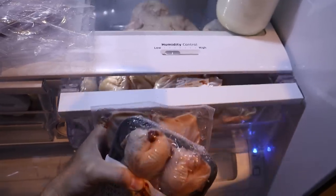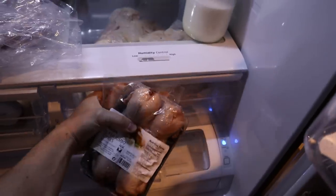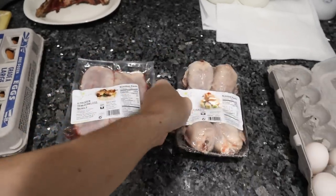I should show you guys — there's some rotten beef fat in here from about seven months ago. Maybe we'll try that eventually. I'm just going to take out two of each and leave them at room temperature.